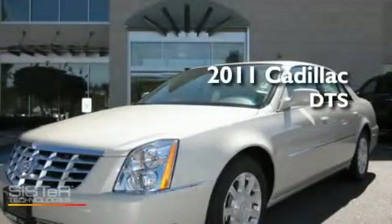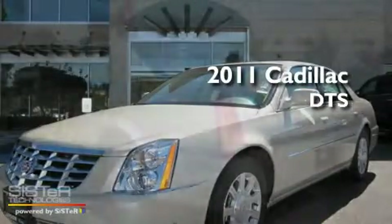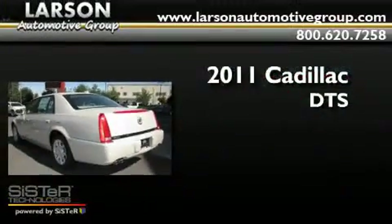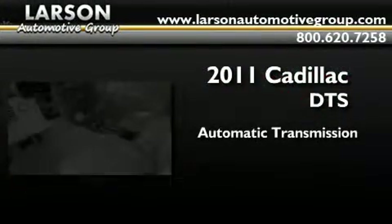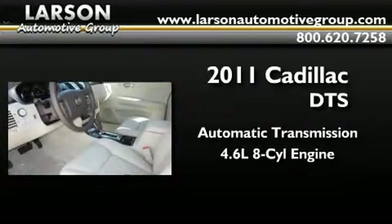This is a brand new 2011 Cadillac DTS. This four-door sedan has an automatic transmission and a 4.6 liter V8.